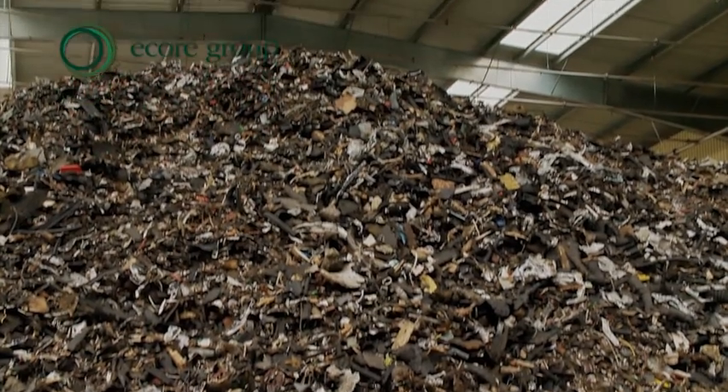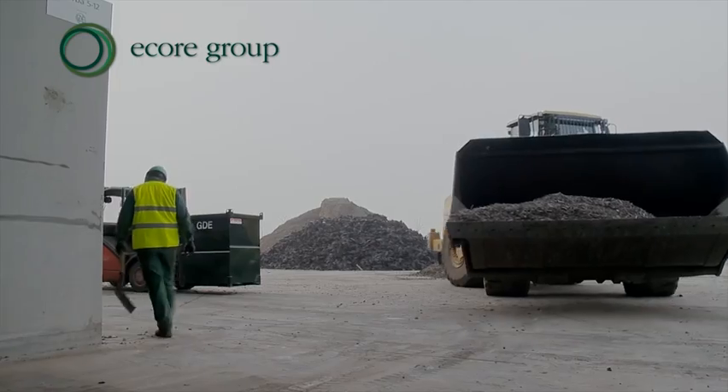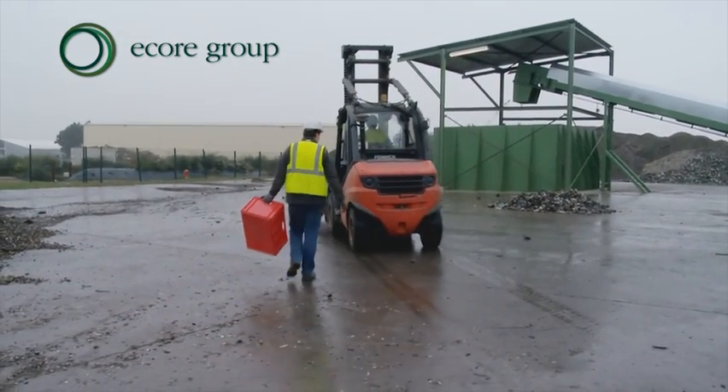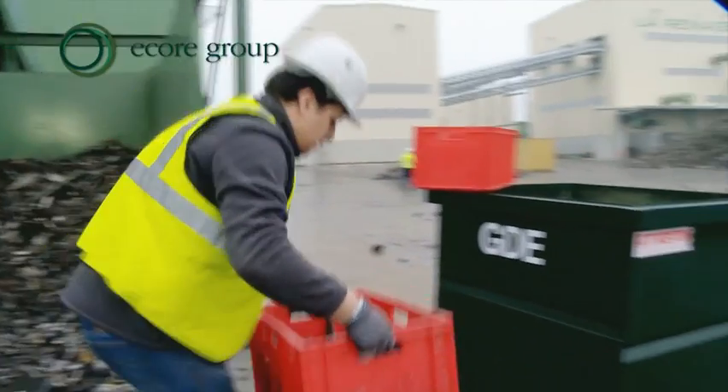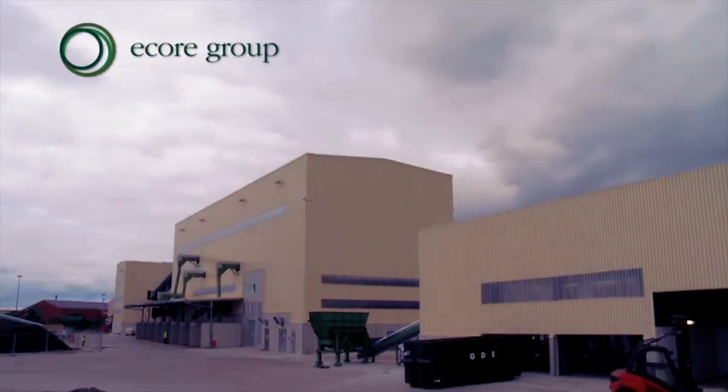Sorting these materials in order to create reborn secondary raw materials is a delicate operation, which is akin to a specialised industrial process. That is the challenge which the new facility at GDE, ECHOR's French subsidiary, is designed to meet.